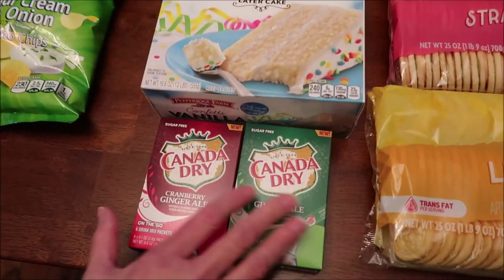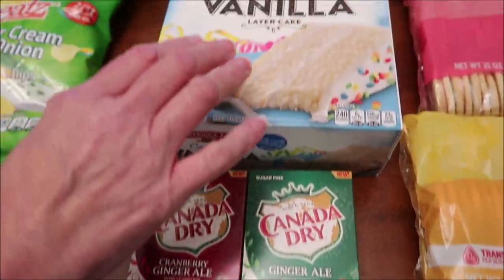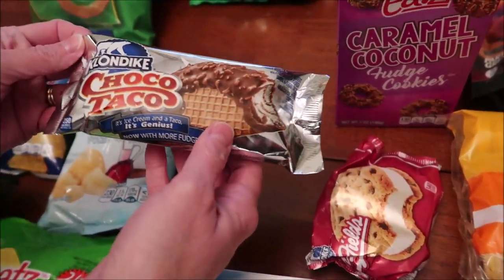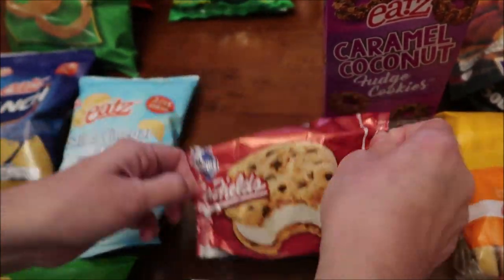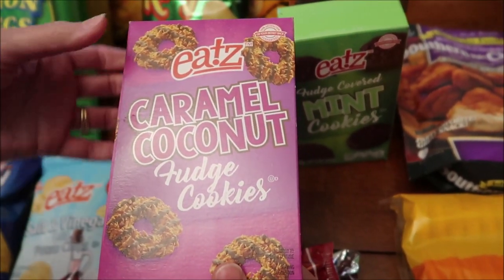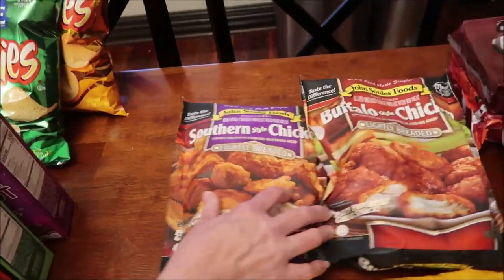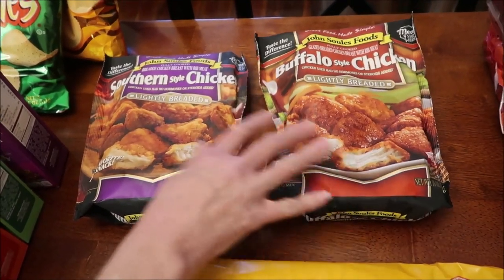We bought the new Canada Dry Cranberry Ginger Ale and regular ginger ale drink packets. Then we found a Pepperidge Farm Confetti Vanilla Layer Cake, which looks wonderful. We also bought a Klondike Choco Taco, which I've never tried, and a Klondike Mrs. Fields ice cream sandwich. Then these look like Girl Scout cookie boxes — there's a caramel coconut, a mint cookie, and a peanut butter cookie. We also found John Soules Foods southern style chicken and buffalo style chicken, both lightly breaded.